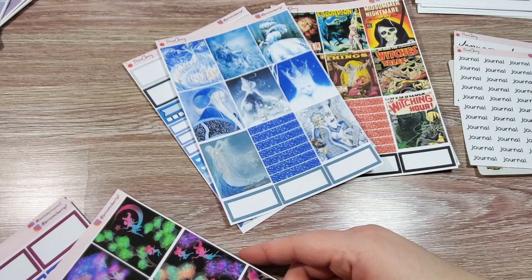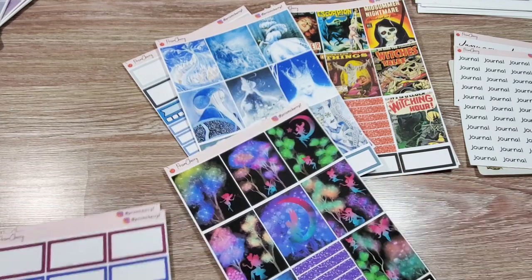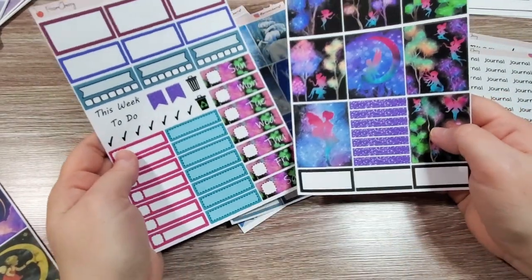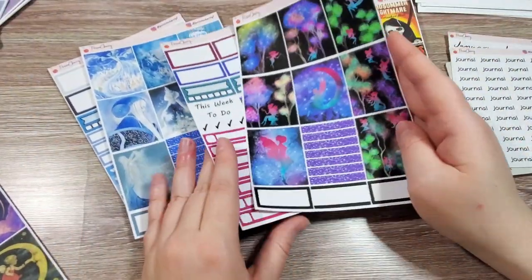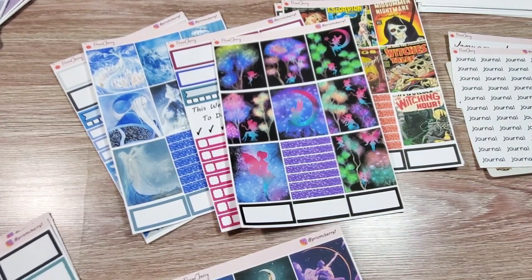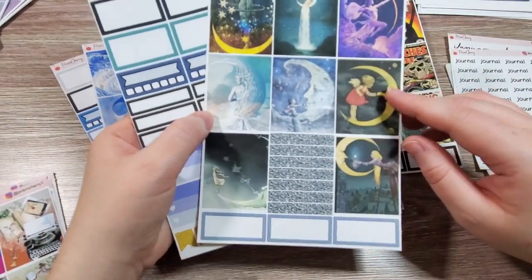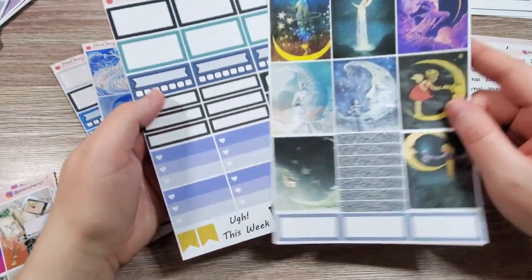And then this is the Fairy Garden — again I feel like this is a really unique kit. I don't see something like this very often. It's got psychedelic colors. It's just different, and I really like that. Then I also got the date covers and full boxes for Moon Magic — it reminds me of old children's book illustrations. It's super beautiful.